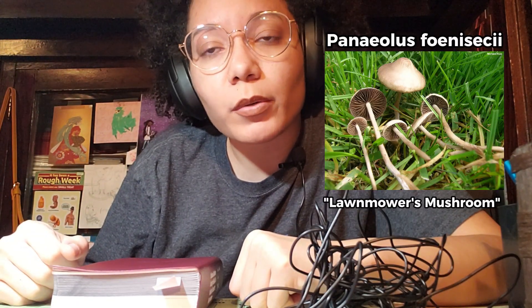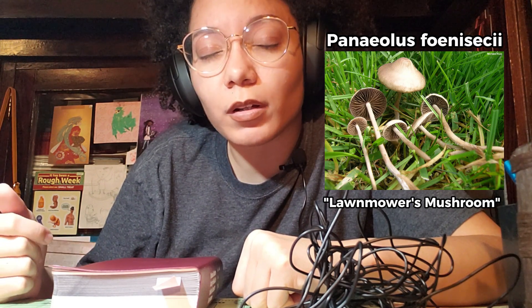It's lawnmower's mushroom — so common and unremarkable, it was not worth even collecting and identifying. Tune in next time.